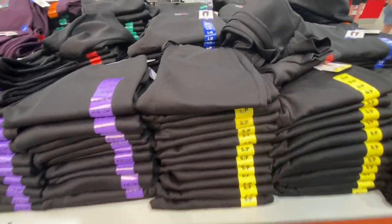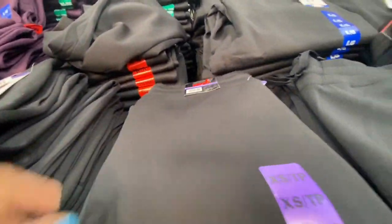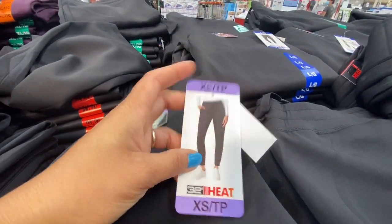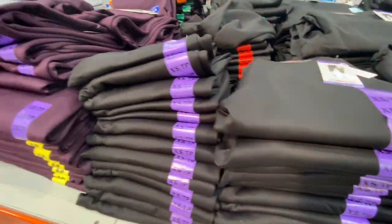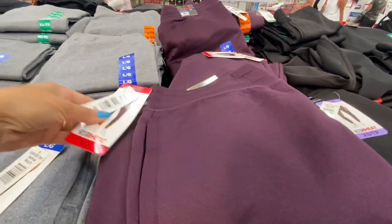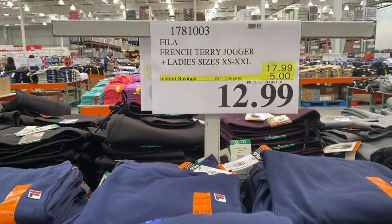The fleece joggers were at a reduced price at 9.99 — absolutely gorgeous with a functional drawstring, two pockets, and narrow bottom. Color options were black, maroon, and gray.